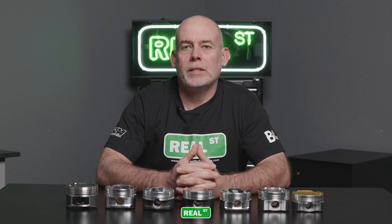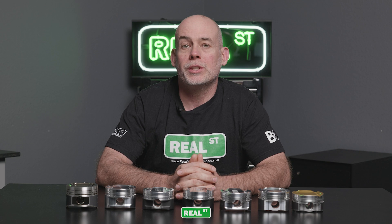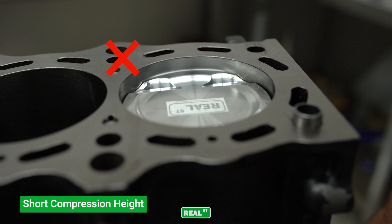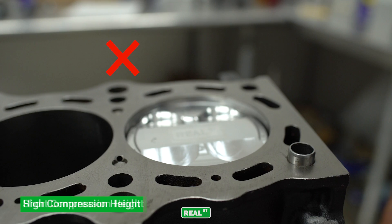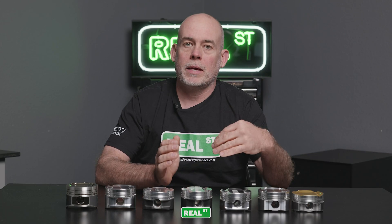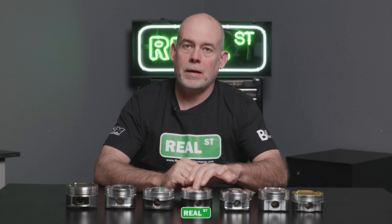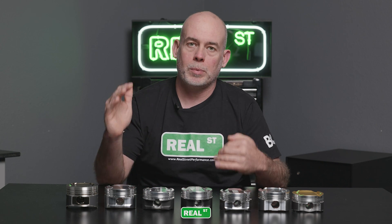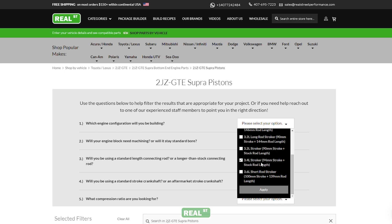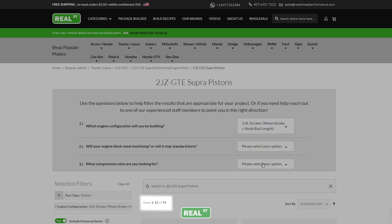The reason we select engine configuration first is that it dictates where the compression height is on the piston. The compression height is the centerline of the pin bore to the top of the piston. If the compression height is wrong, the piston can be down below the deck or up above the deck — either case doesn't work. The stroke and rod length dictate the compression height of the piston along with the deck height of the block. Select your configuration first, then narrow the field down to bore size and compression ratio.